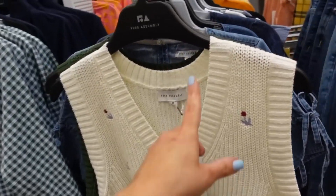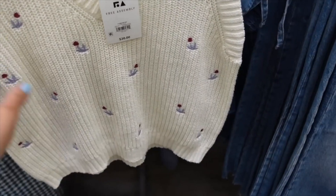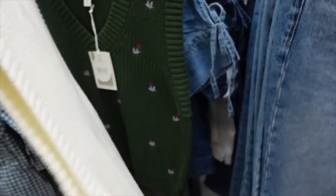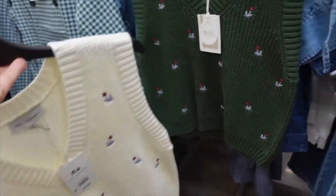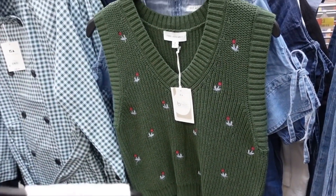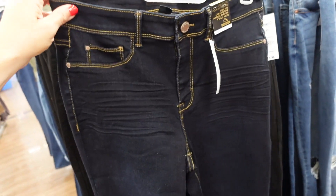Embroidered sweaters from Free Assembly — this one has a V-neckline with embroidered flowers. The medium looks a little oversized. Comes in white and green, on sale for $10.